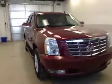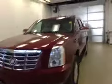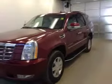Once again, that stock number was 100315, a 2009 Cadillac Escalade, exterior color is jewel red.